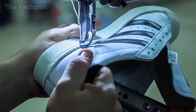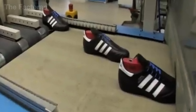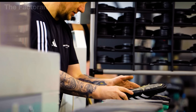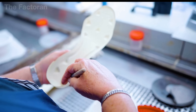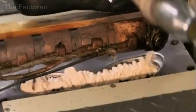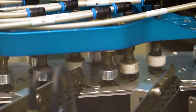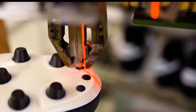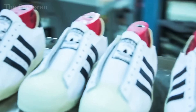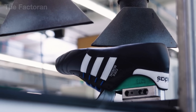Once the midsole is securely bonded to the upper, the shoe moves on to attaching the outsole — the rubber layer that provides traction and resists wear. The inner surface of the outsole is treated with high-temperature flames to remove impurities and activate its adhesive properties. Robotic arms handle the application of heat-activated glue and press the outsole into place with precisely controlled pressure. For curved areas and shoe edges, skilled technicians make manual adjustments to ensure perfect accuracy. A specialized pressing system then applies even pressure to multiple points simultaneously, and finally the shoe is placed into a heat chamber to stabilize the bond — resulting in a finished sole that is strong, flexible, and ready to withstand the demands of every step.